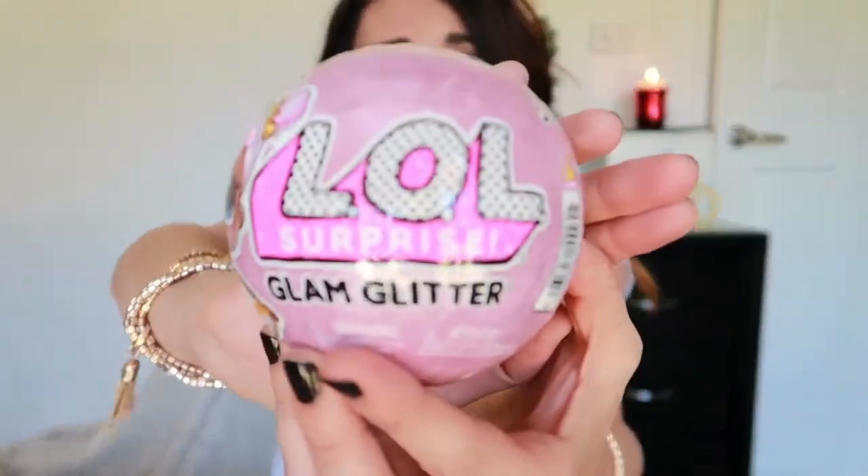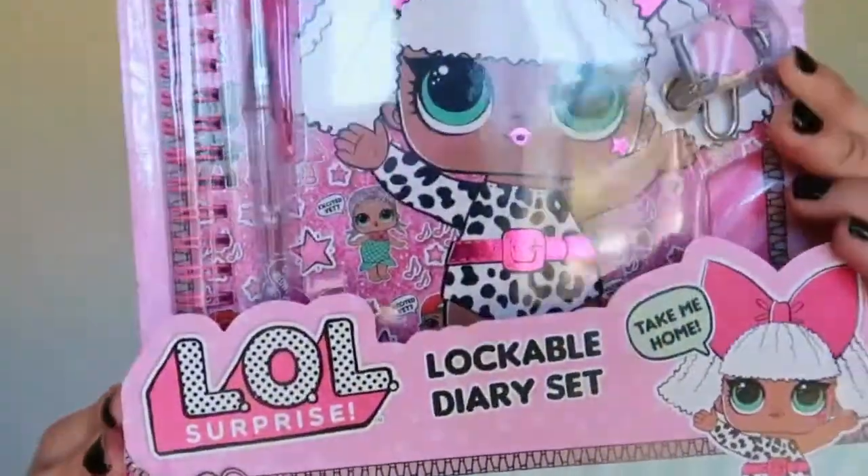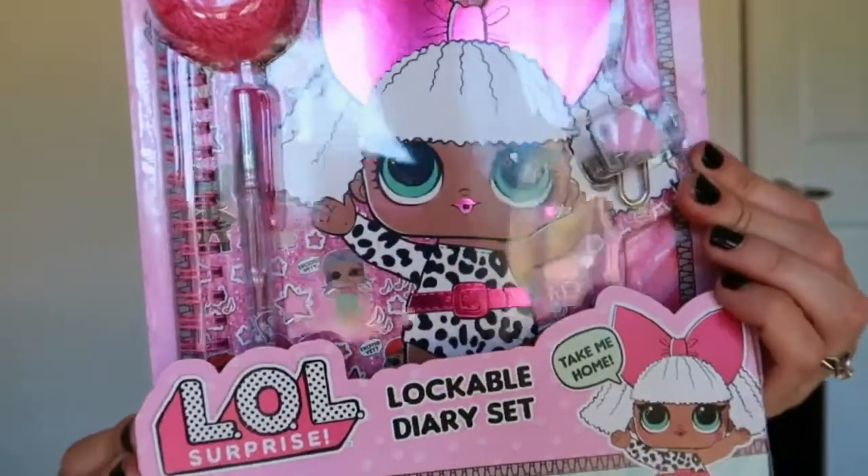The next birthday gift is for my niece who is LOL obsessed and turning seven. So I went ahead and did a LOL pack for her. Of course in the pack we got the LOL ball — the Glam Glitter ball. The next thing I got is this lockable diary set, which comes with a gel pen, a little pom-pom, and the diary as well — super cute.